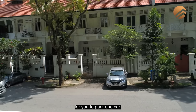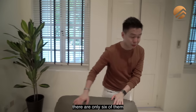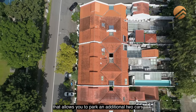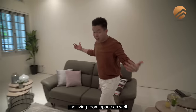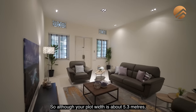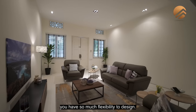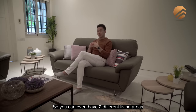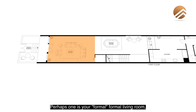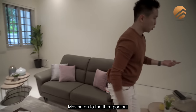Right outside, there is space to park one car. Now, out of the entire 38 houses here, there are only 6 of them that allow you to park an additional 2 cars at your backyard area. The living room space is fantastic in size. Although your plot width is about 5.3 meters, because of the depth you have so much flexibility to design — you can even have two different living areas on level 1, perhaps one as a formal living room and one as a family area.